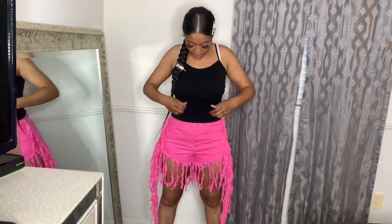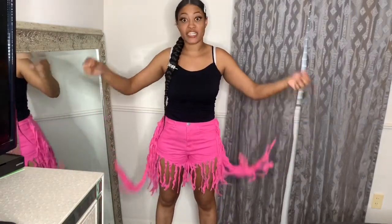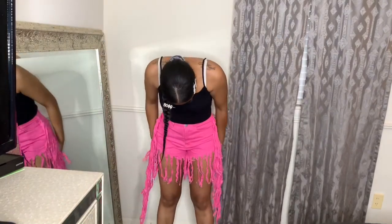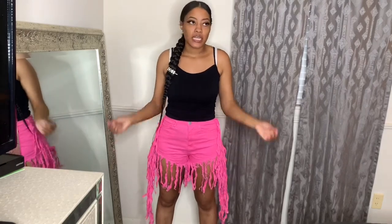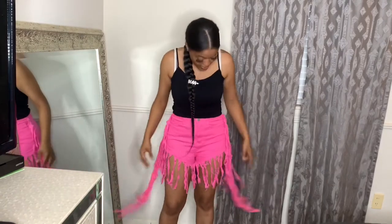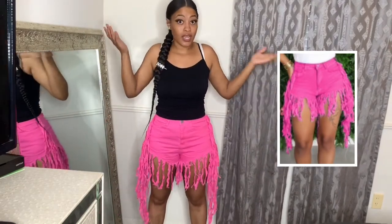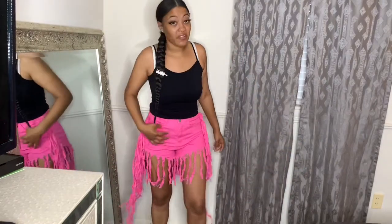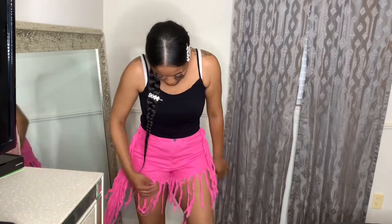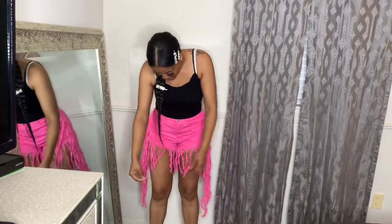Next we're focusing on these shorts — I already had the shirt, that's mine. I am impressed with these shorts — they're actually jean material! I really didn't expect this. I'd seen them in the picture and thought they weren't going to look anything like it, but I am shocked — they delivered. This is the picture right here and to me it looks exactly like the picture. I cannot wait to wear these. I'm giving these a ten out of ten — I'd give them an eleven!